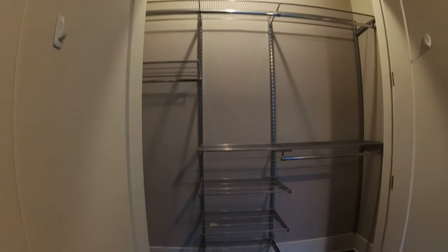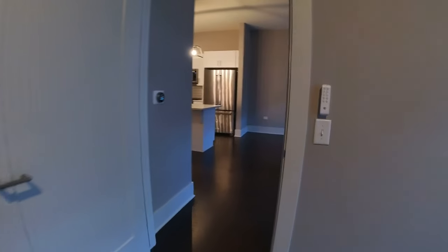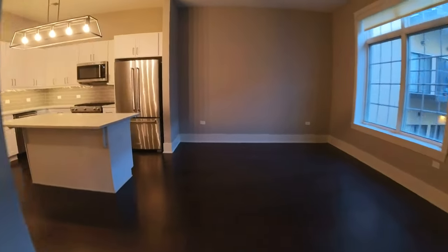Great closet space — you can rearrange the shelving if you wanted to accommodate and customize your closet.